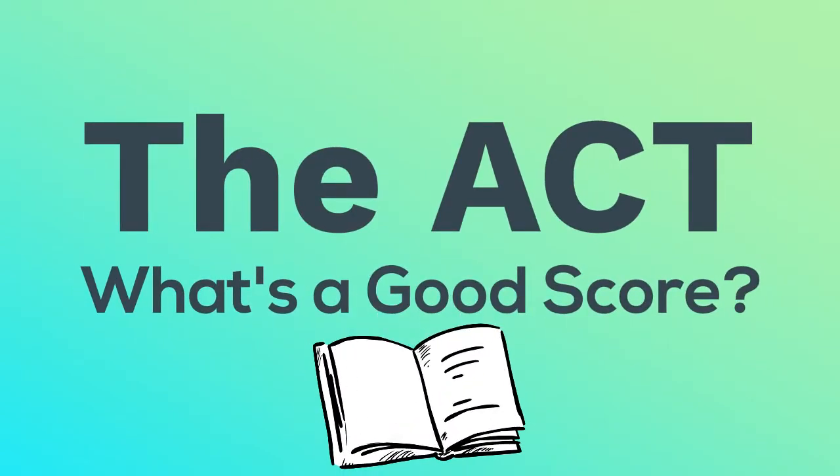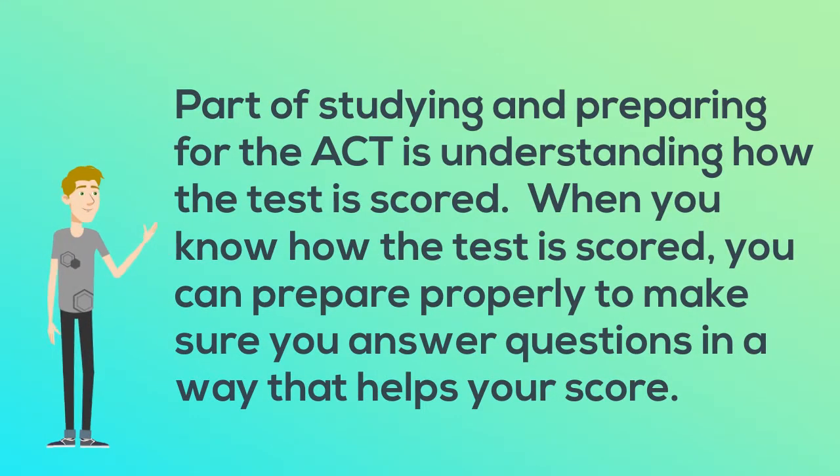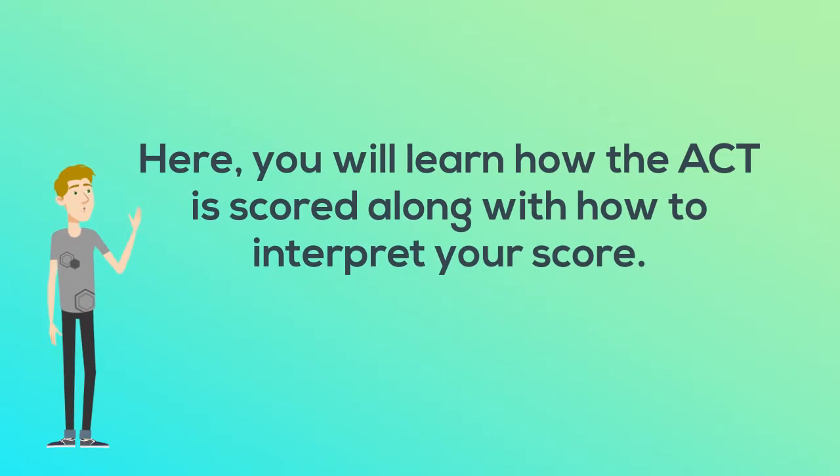What's a good score on the ACT? Part of studying and preparing for the ACT is understanding how the test is scored. When you know how the test is scored, you can prepare properly to make sure you answer questions in a way that helps your score. Here you will learn how the ACT is scored along with how to interpret your score.